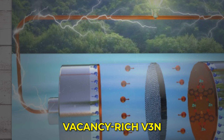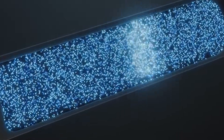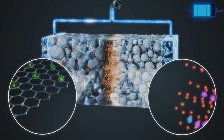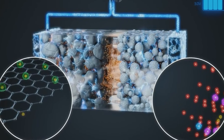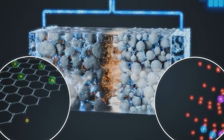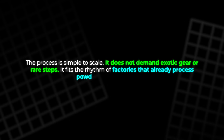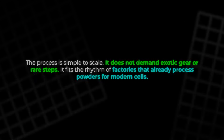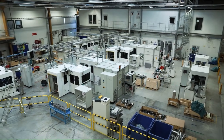Vacancy-rich V3N is made using ball milling. Picture a strong drum with heavy balls inside, spinning at high speed. Powders inside are struck, pressed, and mixed again and again. The structure shifts into a form with carefully placed gaps. The process is simple to scale — it does not demand exotic gear or rare steps. It fits the rhythm of factories that already process powders for modern cells. When a breakthrough is easy to build, it has a short path to your hands.